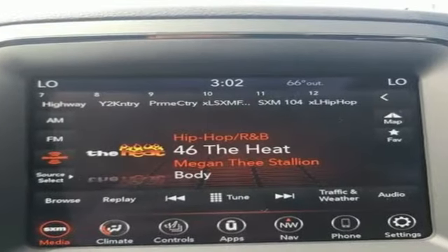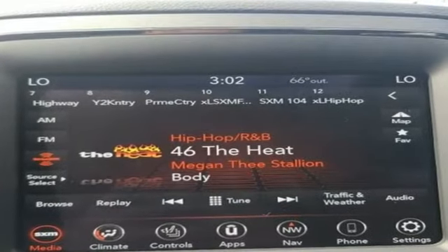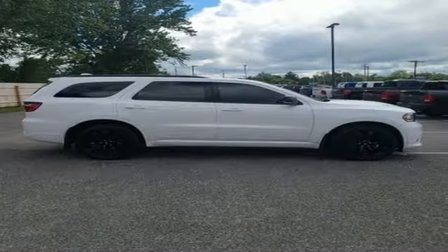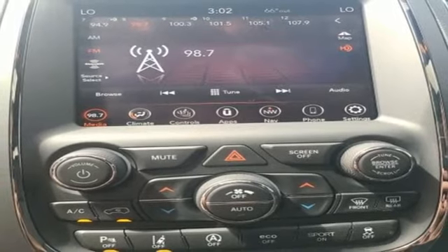It's equipped for all your driving needs and wants: V6 engine, heated bucket seats, integrated navigation system, rear parking sensors, and dual zone climate control.